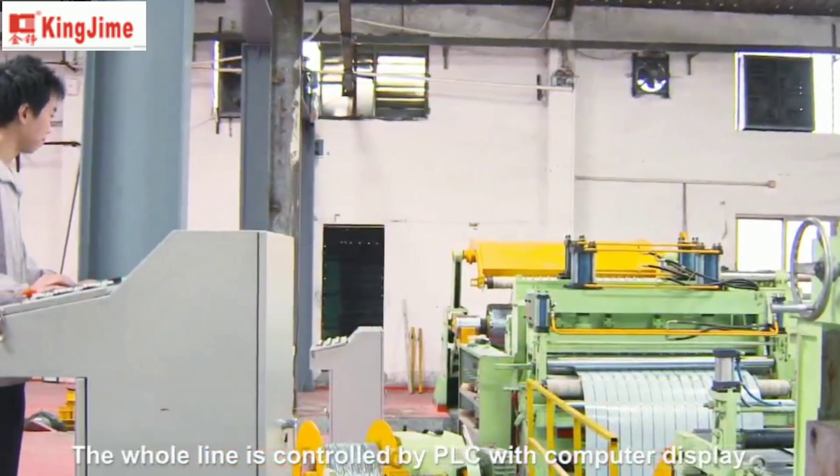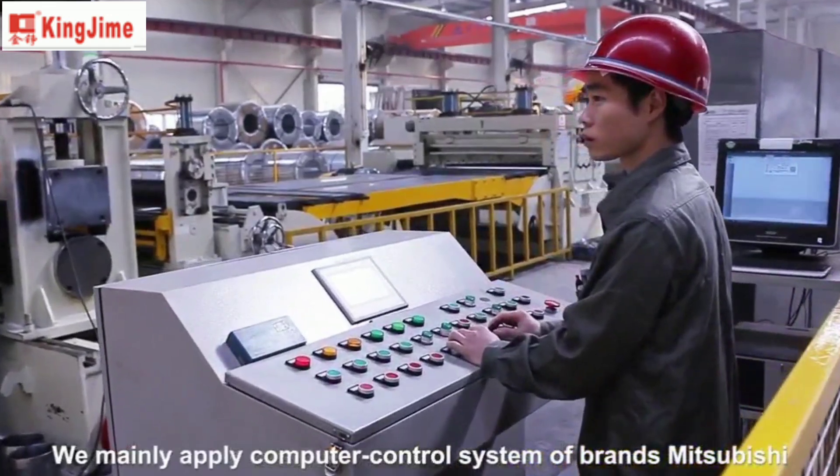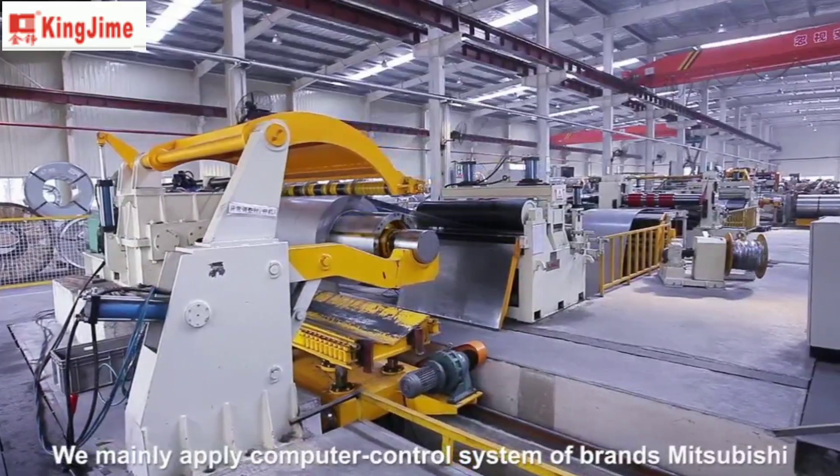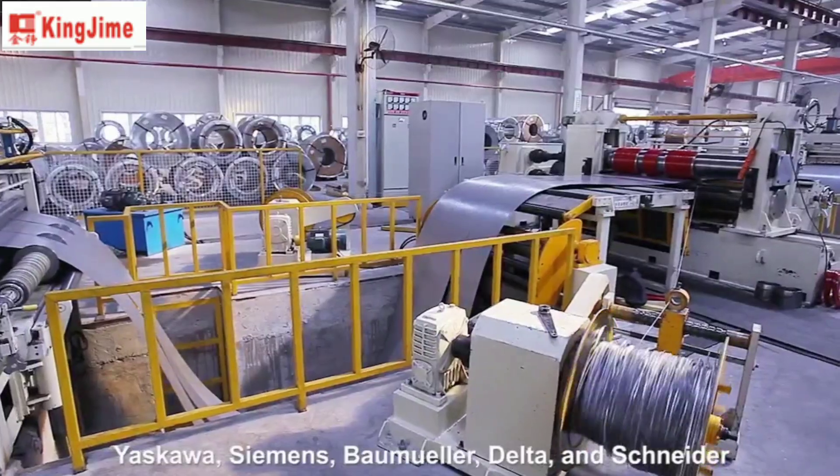The whole line is controlled by PLC with computer display. We mainly apply computer control systems of brands Mitsubishi, Yasukawa, Siemens, Baumuhler, Delta, and Schneider.